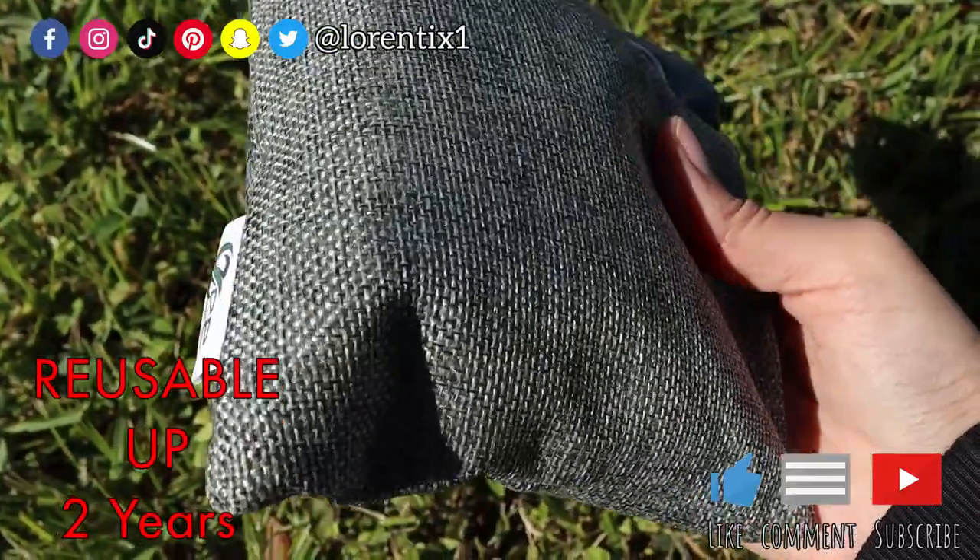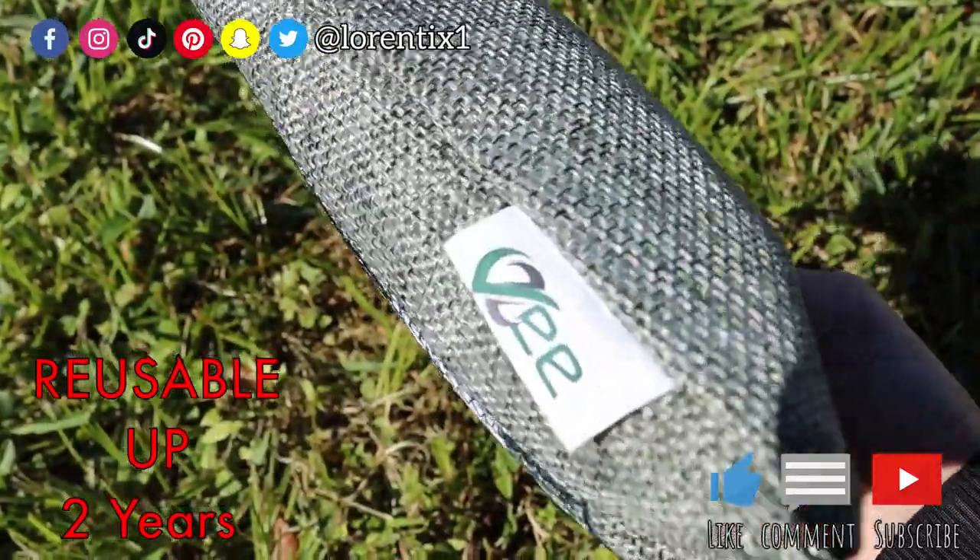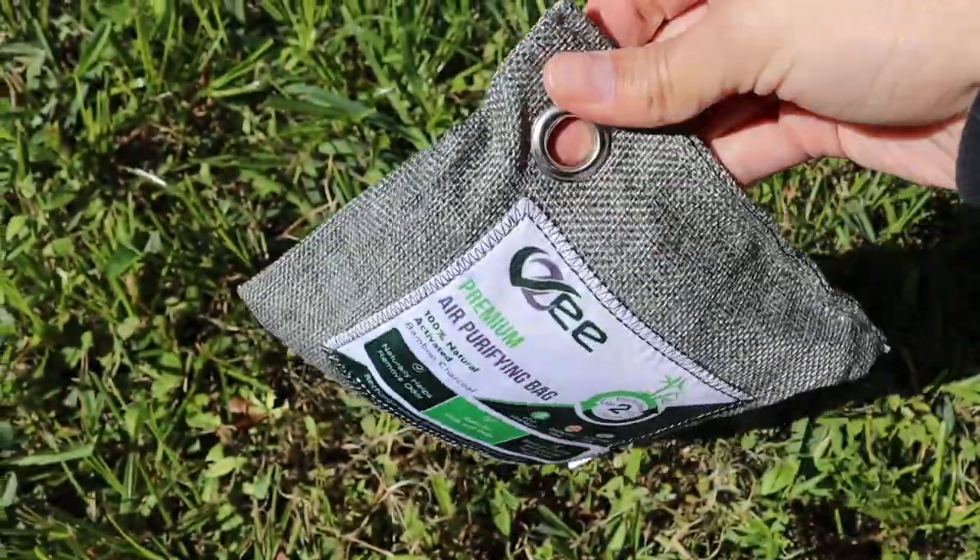It's safe for children and pets. Perfect to use at home, bathrooms, car, office, and pet areas.